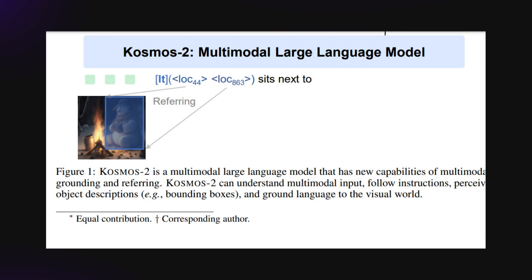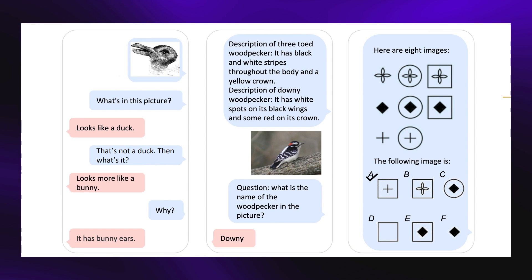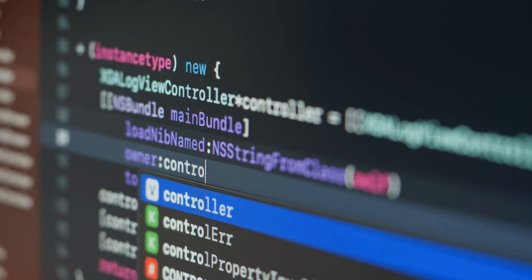Cosmos 2 is a new addition to the line of AI products that Microsoft has made over the past months, and this is building on the structure of the previous model, Cosmos 1. The mind-blowing thing about this release is the move from the regular large language models to a multimodal large language model — you can describe this as an LLM with extra baggage.